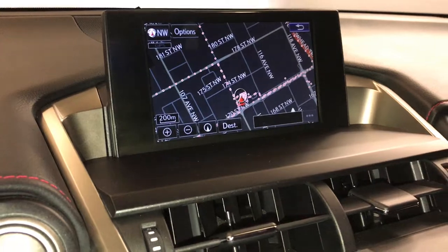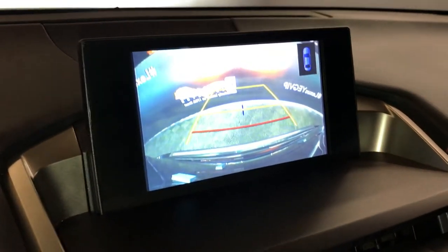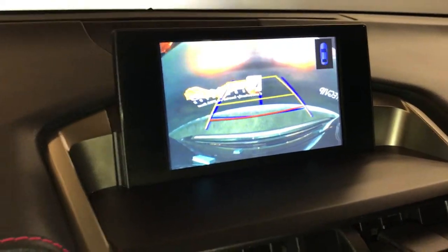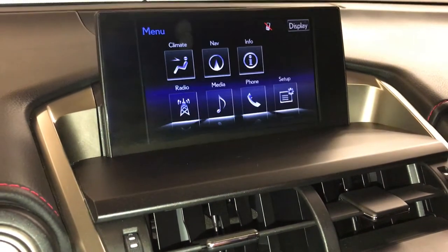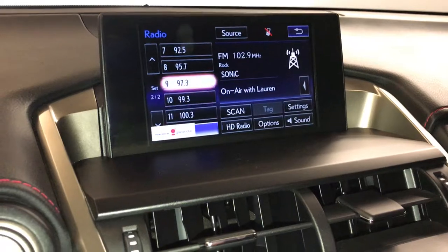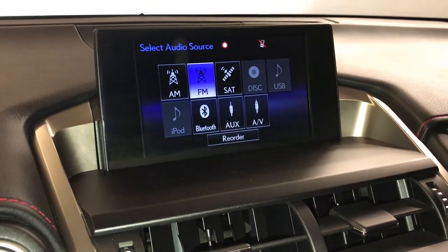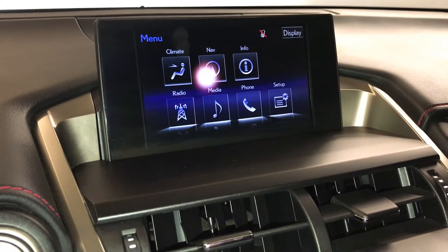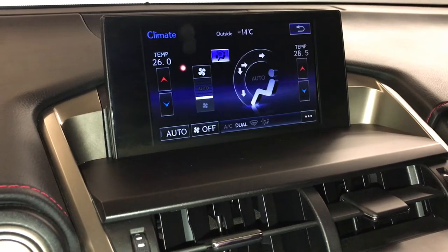7-inch display screen — it houses your navigation system and backup camera. Side mirrors auto tilt down in reverse with guidelines. 10-speaker Lexus premium audio system with AM, FM, HD radio, satellite, CD, DVD, USB auxiliary, and Bluetooth. You can control your climate from up here or down below.